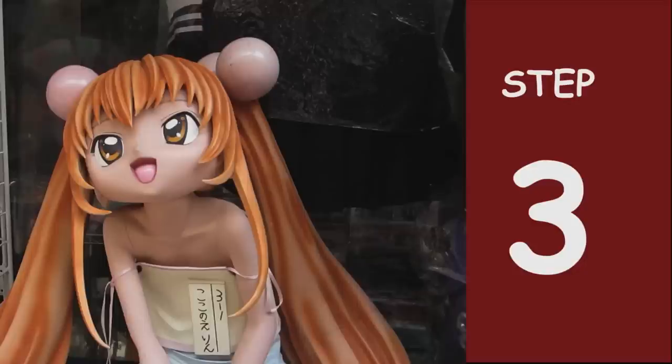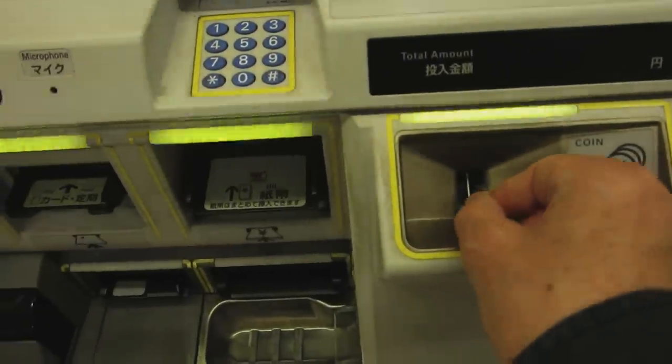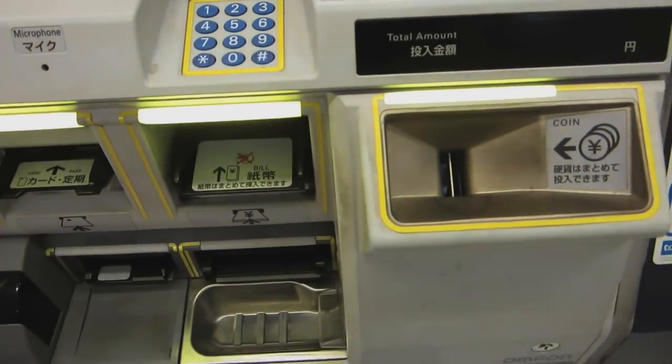Step 3: Press the ticket price of your choice — a hundred and sixty yen — and insert the money. Collect your ticket and your change.